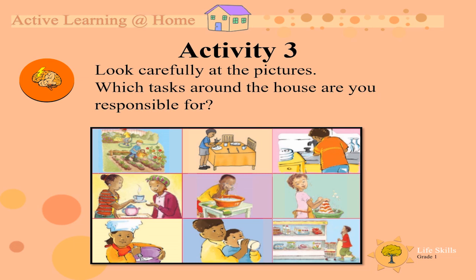Do you do gardening? Or do you lay the table? Do you do the washing? Maybe you make grandma or grandpa some tea? Do you wash yourself? I am sure you are responsible for washing your own face. Do you do the washing? Do you do cooking? Do you maybe help mommy feed your baby brother or sister? Or do you go shopping? Some tasks you like to do with somebody, but which ones are you responsible for?